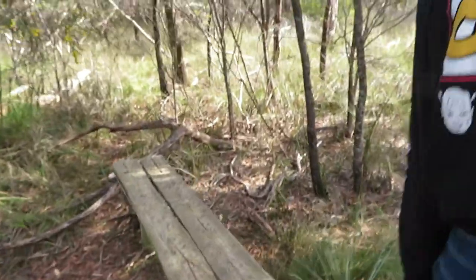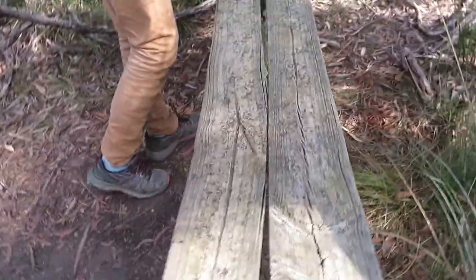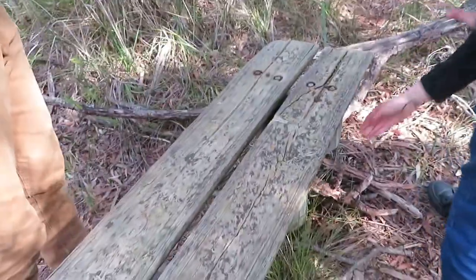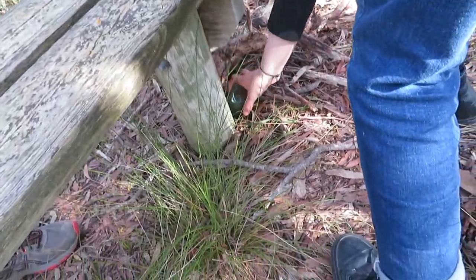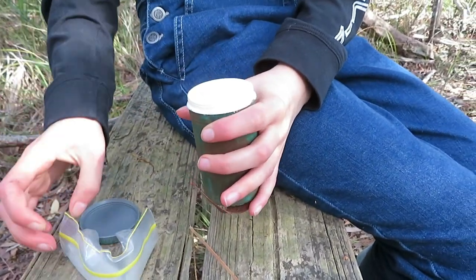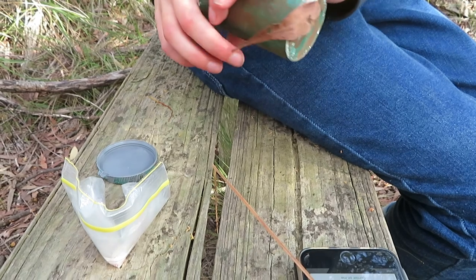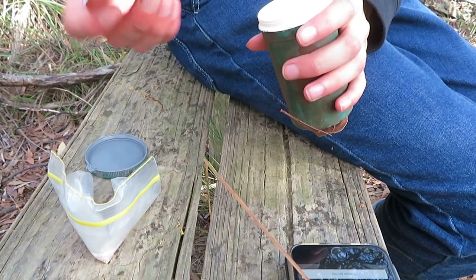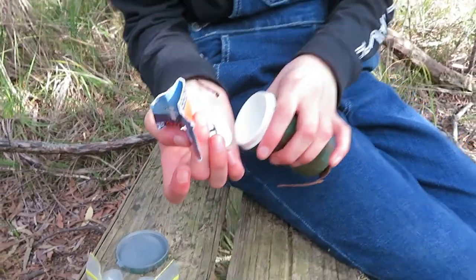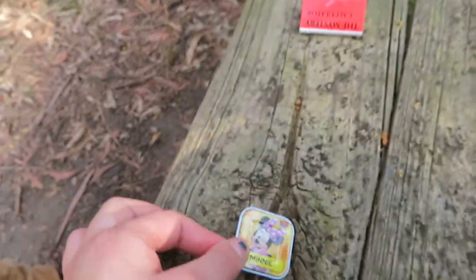Alright, this for cache number eight. We sat here and we didn't even know. It's a micro — it is a micro actually. Oh, I found it. That's not a micro, that's a slog. It looks like it's the same person as another cache. Alright, what do we got? We got a log, a mystery calculator, geocaching business card, and Disney plates — letters. I'll take Minnie and leave something.